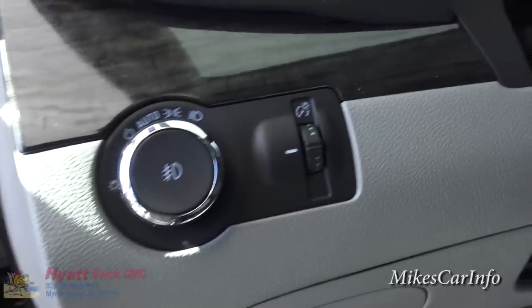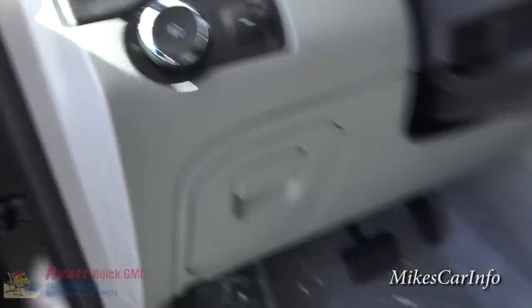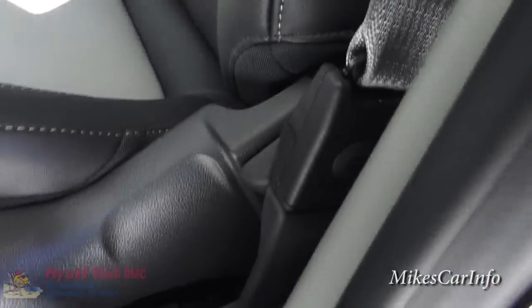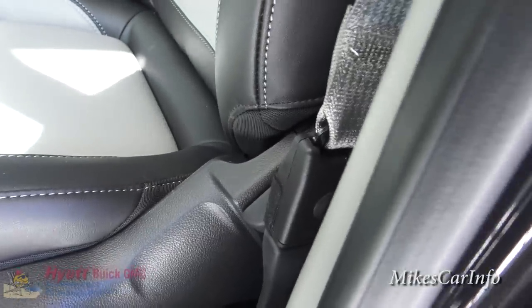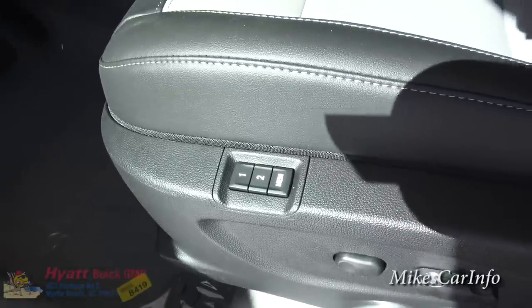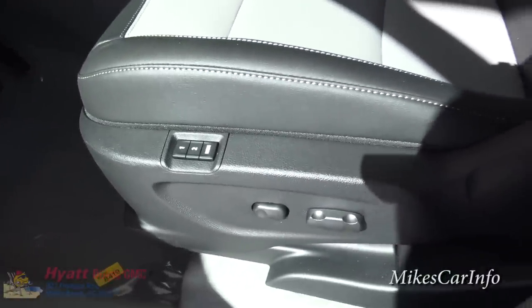Automatic headlights are right here with a dimmer switch to the right of that. This is a power seat on the driver's side — same deal, the reclining part has a separate control, and you do have memory functions so you can save a certain seating position.